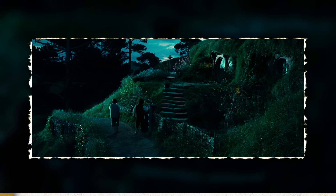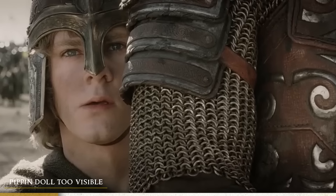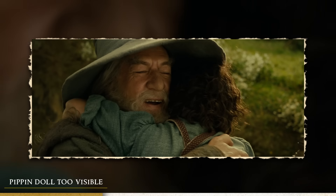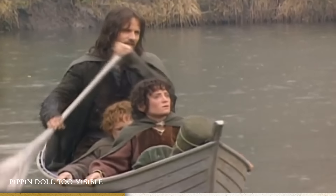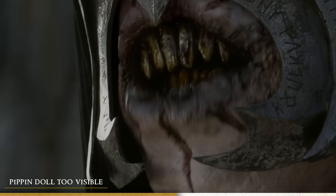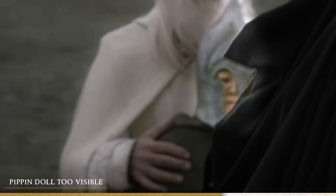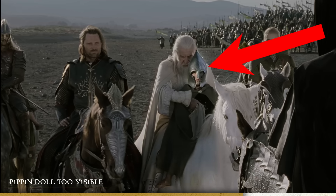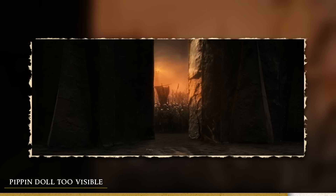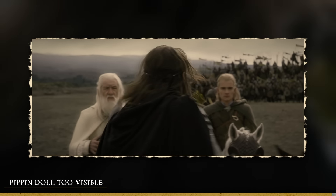Another detail seen throughout the trilogy is that the hobbits often used scale doubles to show the size difference between them and humans or elves. They usually CGI'd the faces out or avoided showing them, but in one particular scene outside the Black Gate after speaking to the Mouth of Sauron, you can see Pippin on the back of a horse wearing a very doll-like mask that looks nothing like Pippin at all. They didn't even attempt to CGI it away — though this is in the extended edition, where they were probably less strict about these things.